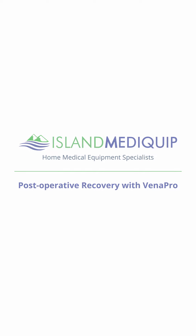Hi, I'm Sarah from Island Mediquip. Recovery from surgery or injury can slow you down. Island Mediquip carries all the aids to daily living you need to live in comfort.